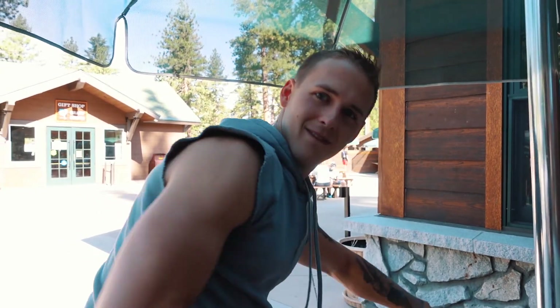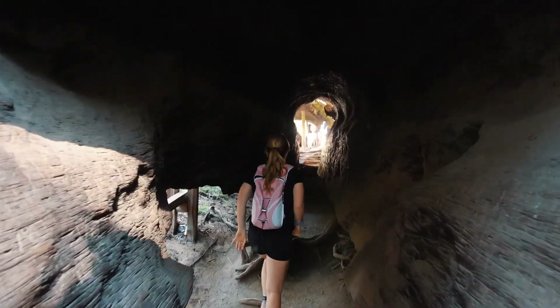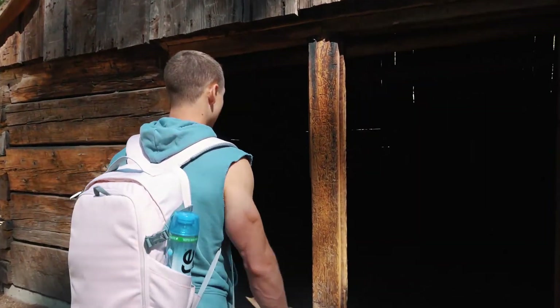Tell everybody what we saw yesterday — two bears! I've never seen a bear in my entire life. We saw one on a hike, and then on our way out of the park we saw another one, and it was causing a traffic jam. Everybody was stopping to get a picture of this bear and it was so cute and little. It was so cool. We're gonna try to find more bears.